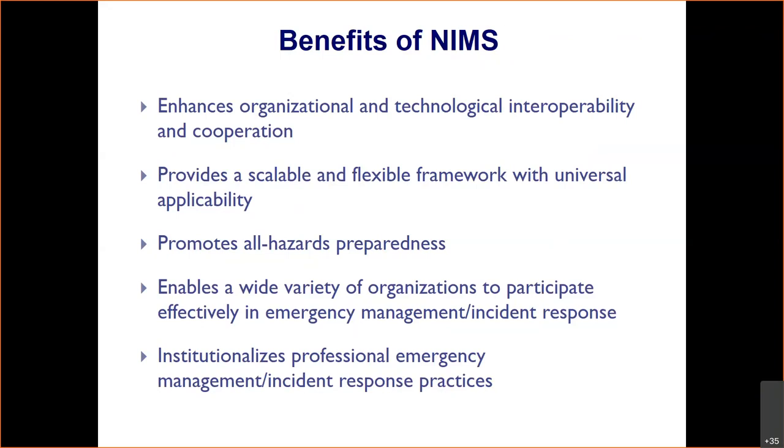NIMS also promotes an all-hazards preparedness approach. If you can prepare well for a hurricane, then you're going to be prepared well for a fire or a flood. There are basic preparedness techniques — if you approach it with an all-hazards lens, there are just some small things you need to tweak to make sure you're prepared for a particular incident. This all-hazards approach is how many emergency managers and agencies approach their planning.